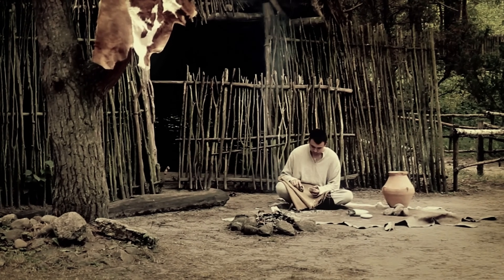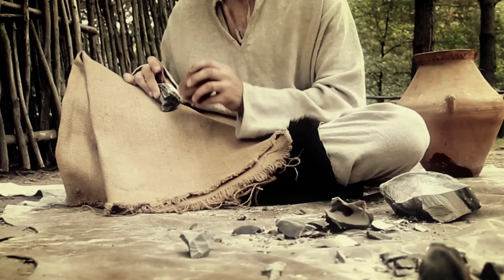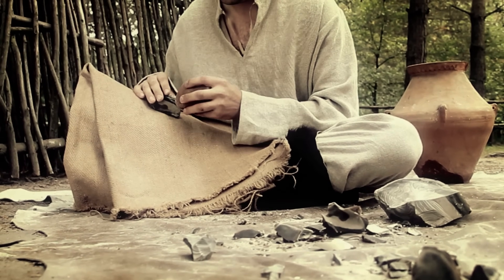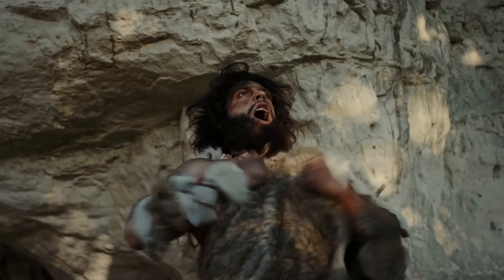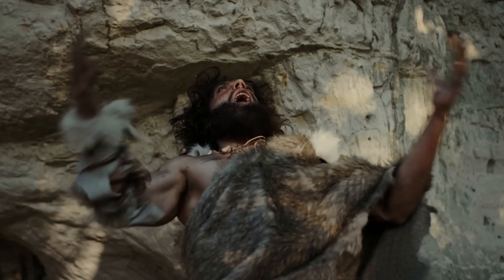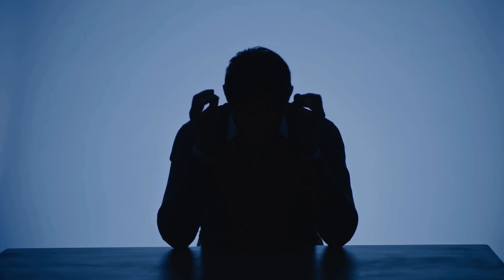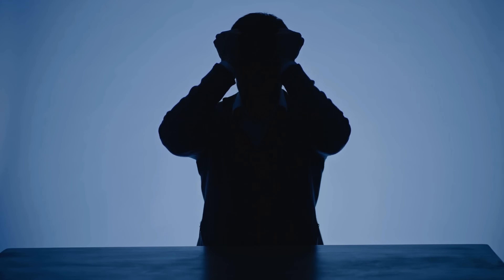Now let's move on to number 9, an increased pain tolerance. Neanderthals had a tough life, facing the harsh realities of survival every day. This led to an evolutionary advantage — a higher pain threshold. Imagine being able to endure more physical discomfort than the average person. It's a trait that's been passed down the generations, making some of us more resistant to pain.